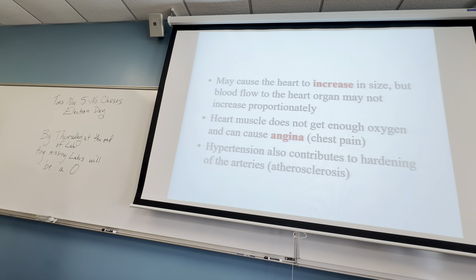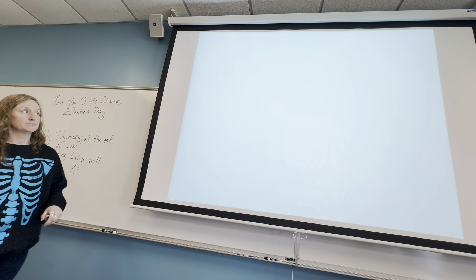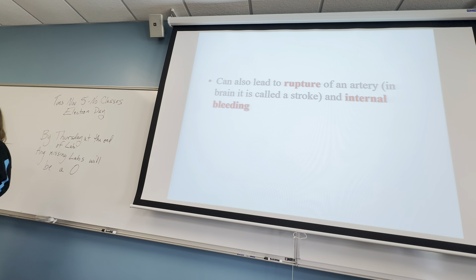One problem can lead to other problems with the heart, and someone who has hypertension can accelerate atherosclerosis, which is a different heart issue — hardening of the arteries. Constant pushing of the same volume of blood into a smaller space can cause damage to the arteries and actually have arteries rupture.